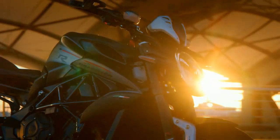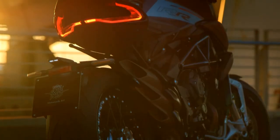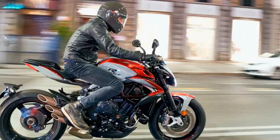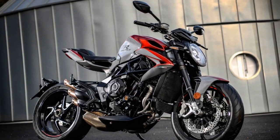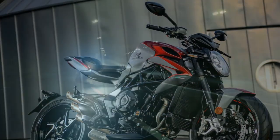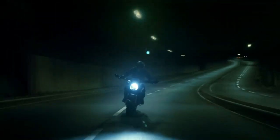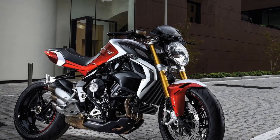Design and Aesthetics. From the moment you lay eyes on the MV Agusta Brutale 800RR, it's clear that this is a motorcycle with a strong focus on design and aesthetics. The bike's visual appeal is undeniable, with its aggressive lines, minimalist bodywork, and attention to detail that can only be expected from Italian craftsmanship. The sharp, angular headlight and distinctive triple exhaust pipes give the Brutale 800RR a unique and instantly recognizable appearance. The attention to detail extends to small components such as the intricately designed foot pegs and clutch and brake levers. MV Agusta has clearly spared no expense in ensuring that this motorcycle is a work of art on two wheels.